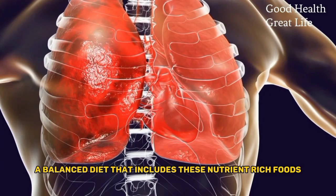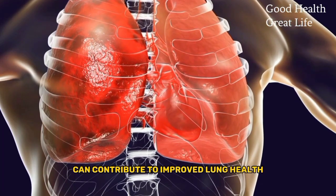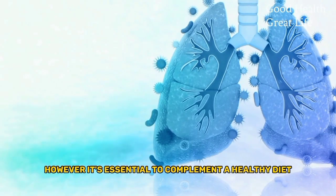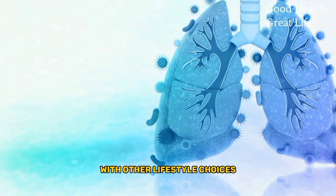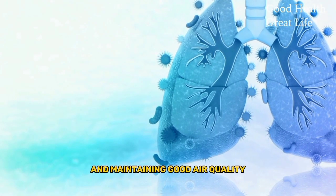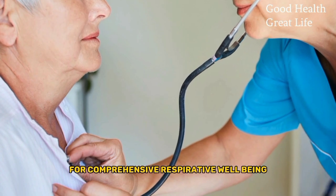In conclusion, a balanced diet that includes these nutrient-rich foods can contribute to improved lung health. However, it is essential to complement a healthy diet with other lifestyle choices, such as regular exercise, avoiding smoking, and maintaining good air quality, for comprehensive respiratory well-being.